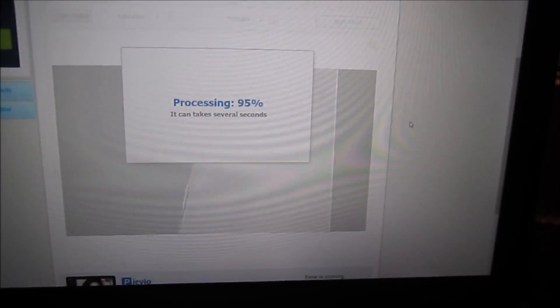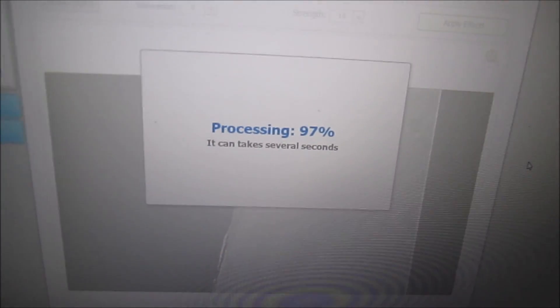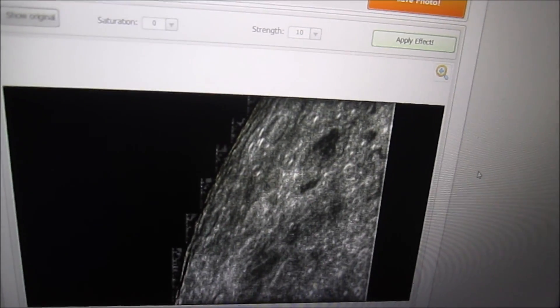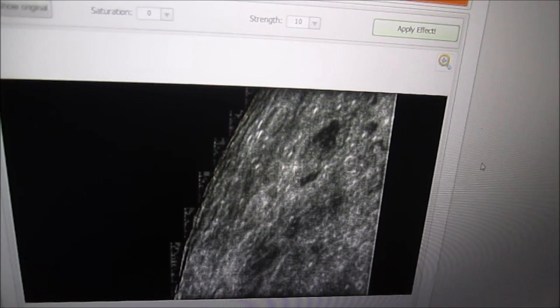I'm processing my moon videos and I found a way with an HDR processor to get out more details in the dark. I can't believe it — I've actually found them once again.